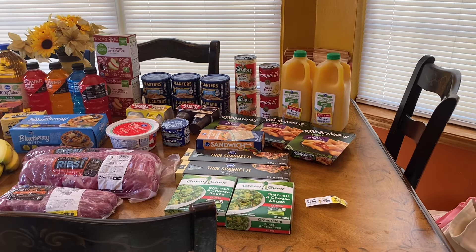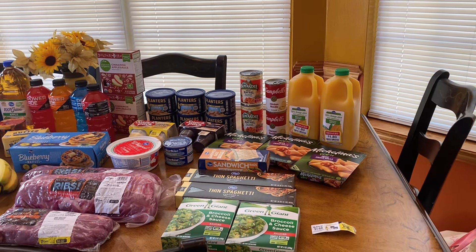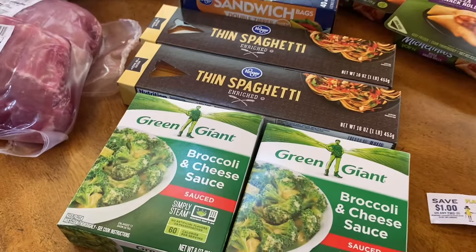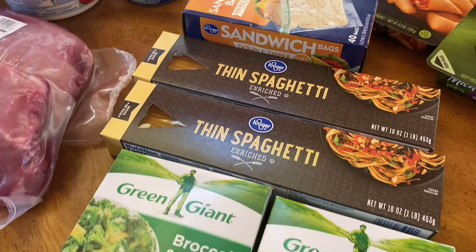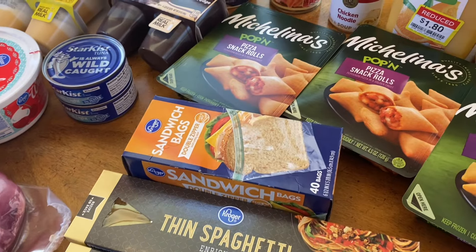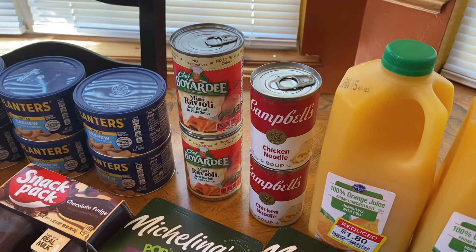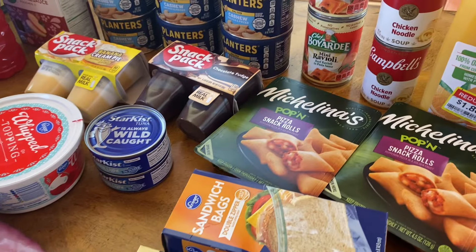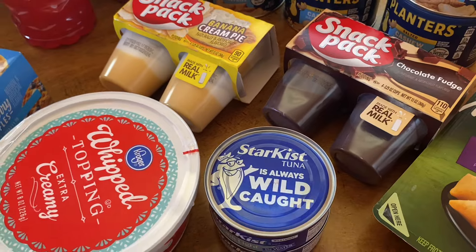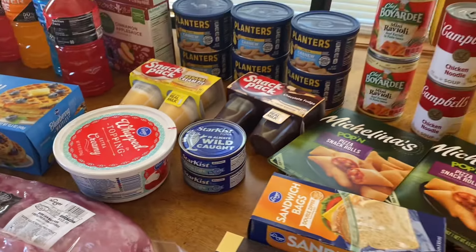Alright frugal friends, we made it in for Kroger's — they had a lot of good deals this week. Look for those closeouts, and of course I went in there for the dollar deal. Let me show you what we got. We got the Green Giant broccoli and cheese sauce for a dollar. The pasta was 90 cents with the employee discount. Sandwich bags were 90 cents. The little tortellinis were a dollar each. Campbell's soup was a dollar each. Rabbit Oleo was a dollar each. Tuna was a dollar each. Snack pack pudding — I got chocolate and banana cream — were a dollar each. Whipped cream was 90 cents with the discount. That's all we got from the dollar deal.